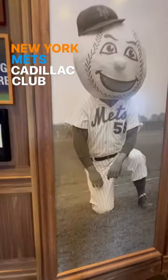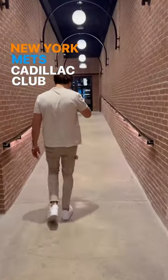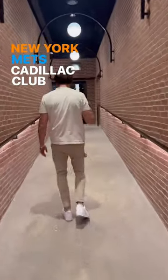You tap on the door, and it leads you down this really long tunnel. It's actually super close to where the players warm up. And at the end of this tunnel, there's your own personal host.